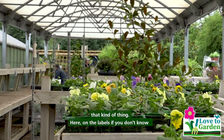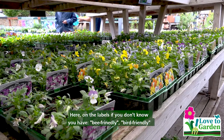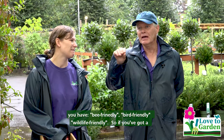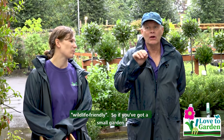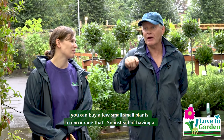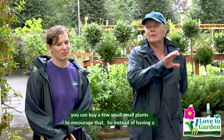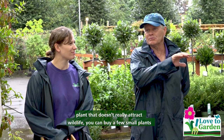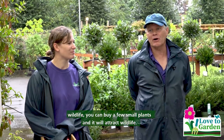Here on the labels, if you don't know, you have like bee friendly, bird friendly, wildlife friendly. So if you've got a small garden you can buy a few small plants to encourage that. Instead of having a plant that doesn't really attract wildlife, you can buy a few small plants and it will attract wildlife.